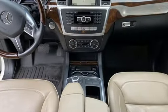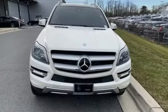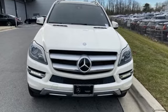Car and Driver reports it can nicely accommodate 4 adults, 3 kids and 16 cubic feet of luggage.